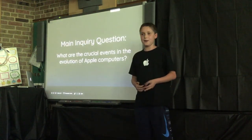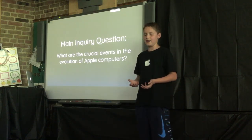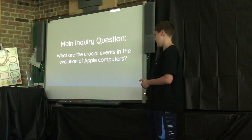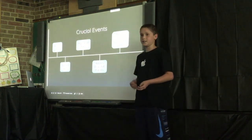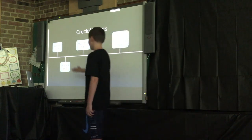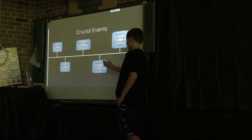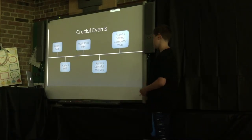First, I came up with a main inquiry question, which is the question that all of my research is based around. I decided it should be about the crucial events in the evolution of Apple computers. After a small bit of research, I found five main crucial events: the Apple 1 in 1976, the Apple 2 in 1977, the Macintosh in 1984, Apple's downfall in the mid-90s, and Apple's save-and-computer in 1998.